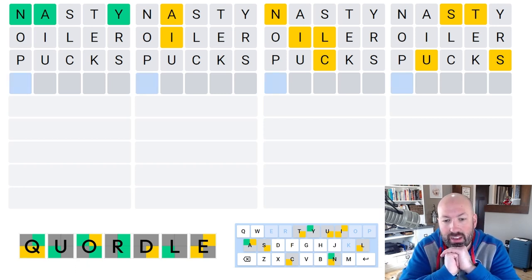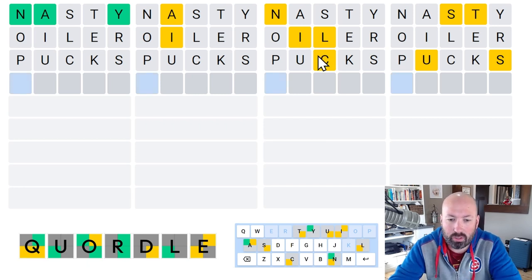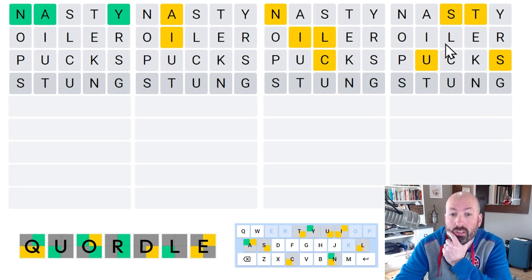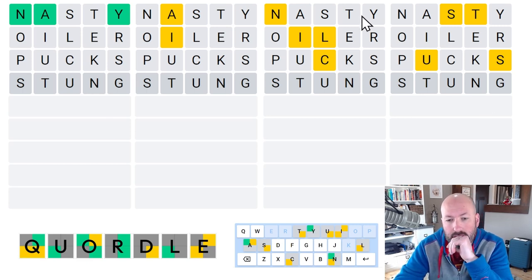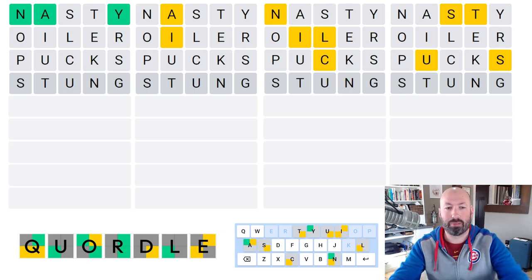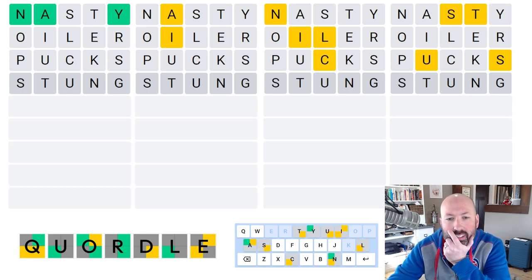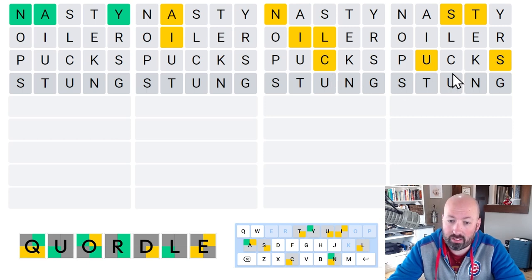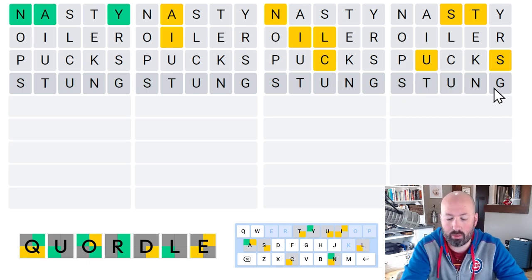Well, I guess we can rule out the P and the C. There is a C in word three here. Word four — it could be something like Stung. Stung would be good and it would let us check if there's a G. It's not necessarily the answer, but it does let us check another position for the N on word three. It also lets us check if there's a G. And even if it's not Stung, we're checking another position for the S, the T, and the U. So I'm going to go with Stung.